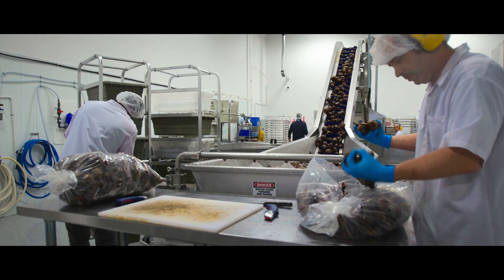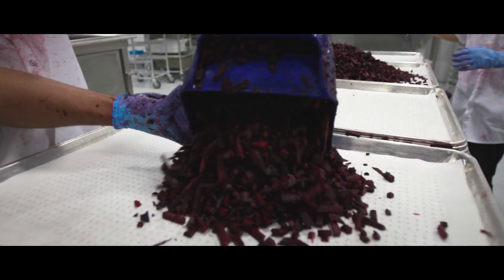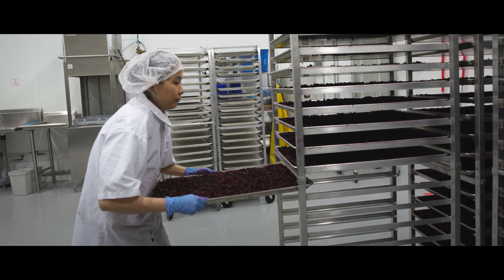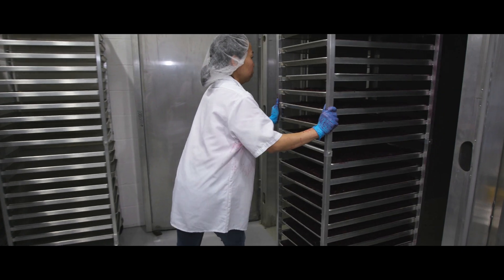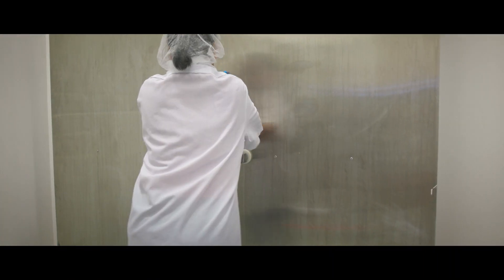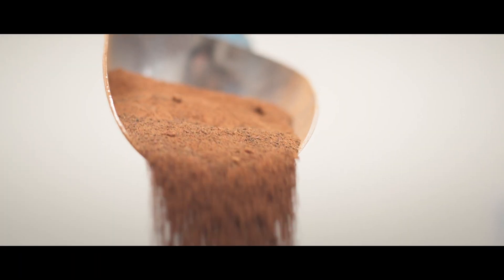First of all, we have to clean it up. Sometimes we have to process it, chop it and dice it. Then we need to remove a lot of the water from it. The way we process it, we do it at very low heat so all the nutrients stay in, and then we grind it into powders. Then we sell those powders to different manufacturers or directly to consumers.